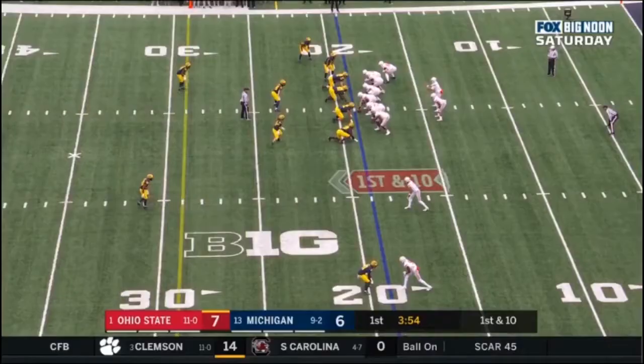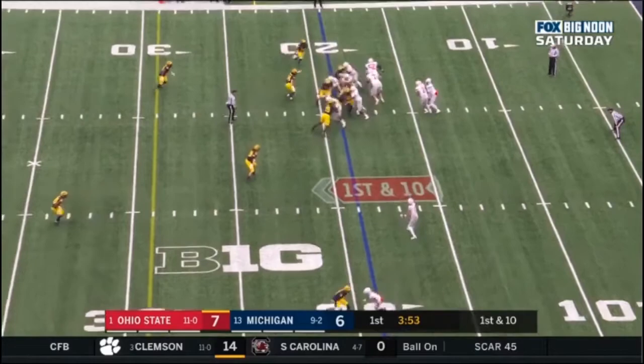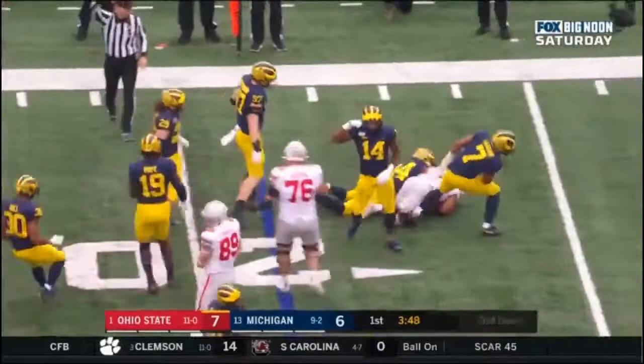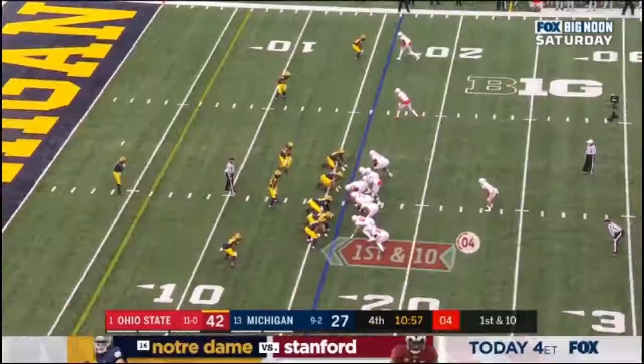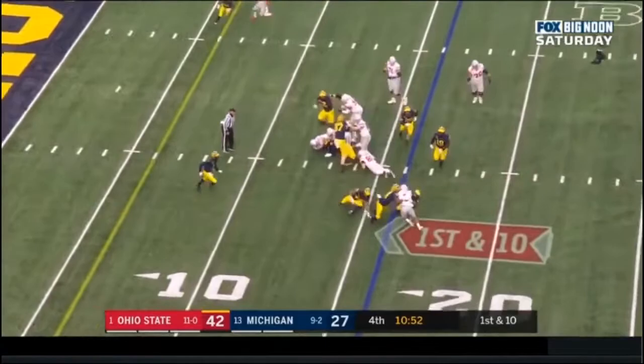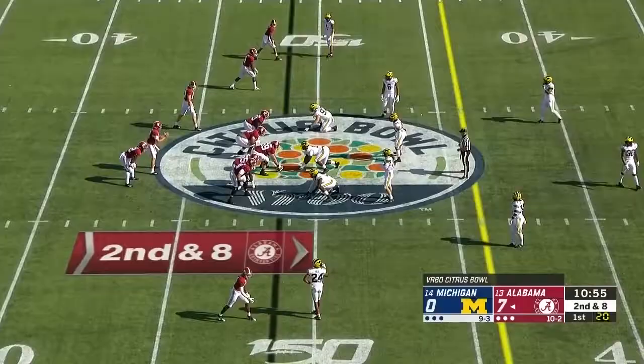First down and 10 at the 19 for the Buckeyes. J.K. Dobbins looking for room and he's met — as soon as he crosses the line of scrimmage, Josh Metellus. 15-yard penalty. Dobbins — J.K. gets to the line of scrimmage. Played with toughness and bounced back from those catastrophic mistakes, didn't let them dwindle. Metellus grabs him from behind.